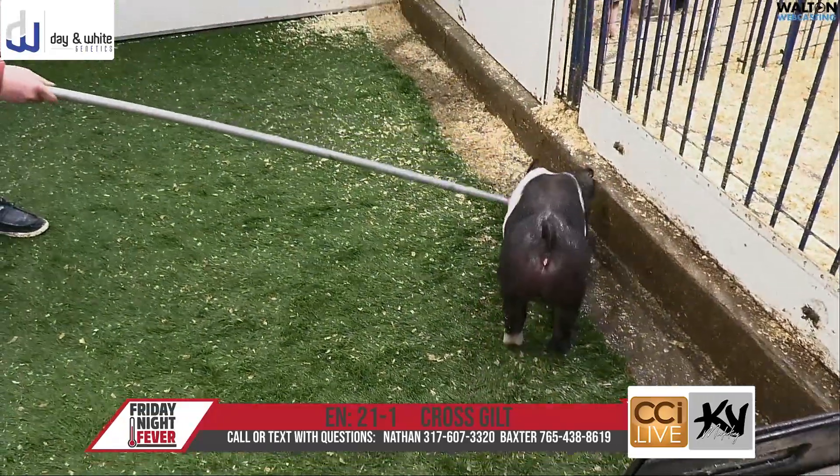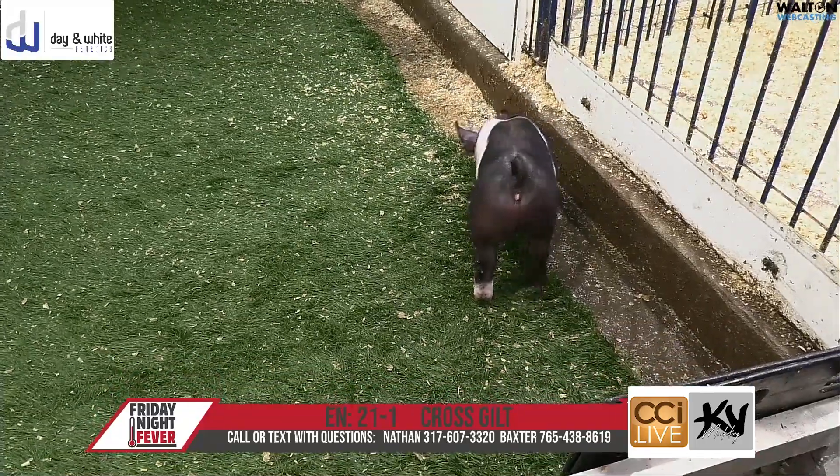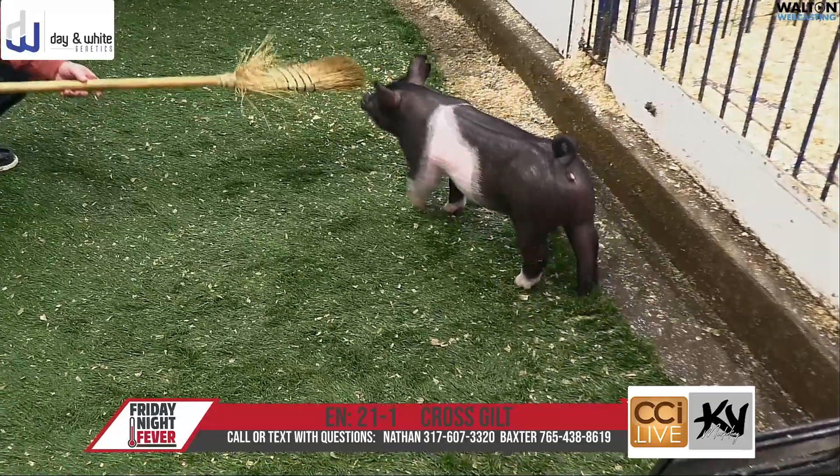These 21s, you're probably not going to take them out and win the first jackpot show, and that's okay. That's not what they're bred to do. They're bred to win in the end, and just very, very high quality group of 21s.